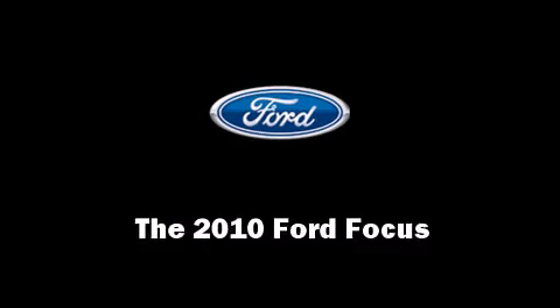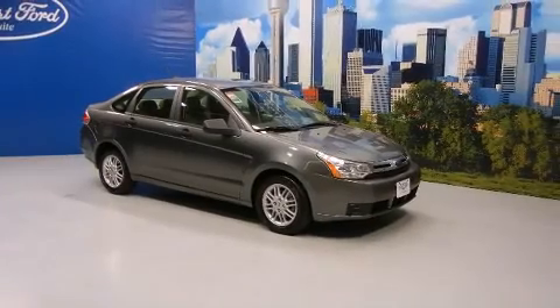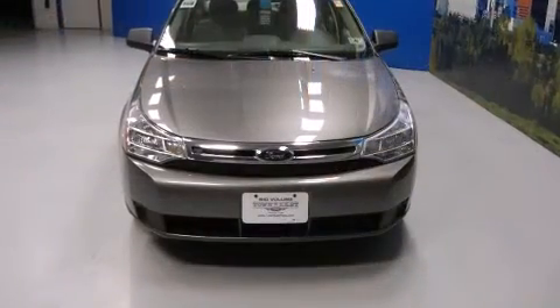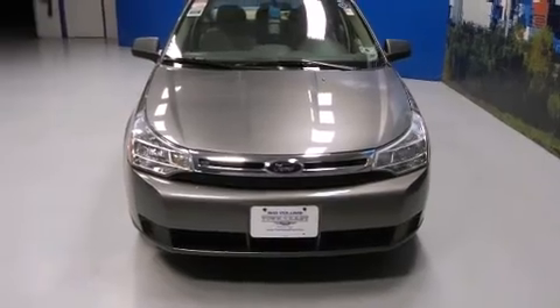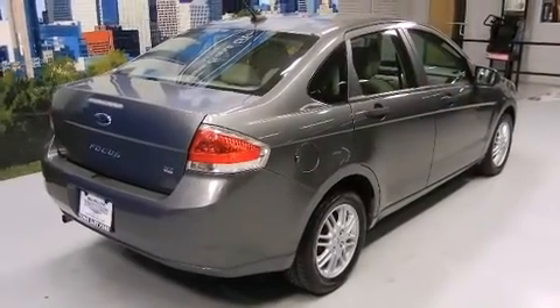Come test drive this 2010 Ford Focus. This four-door, five-passenger sedan still has fewer than 40,000 miles. It features a front-wheel drive platform, an automatic transmission, and a two-liter four-cylinder engine.